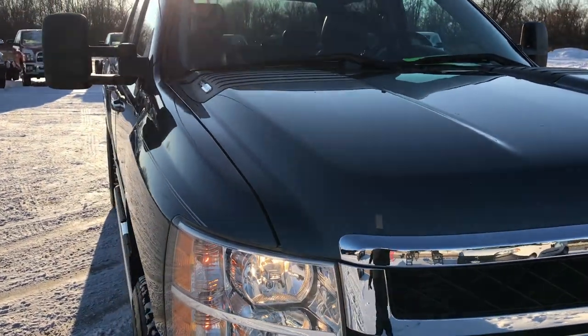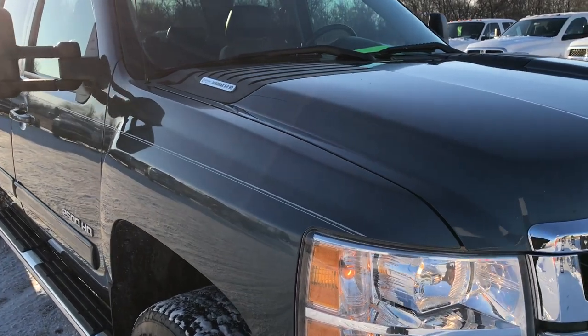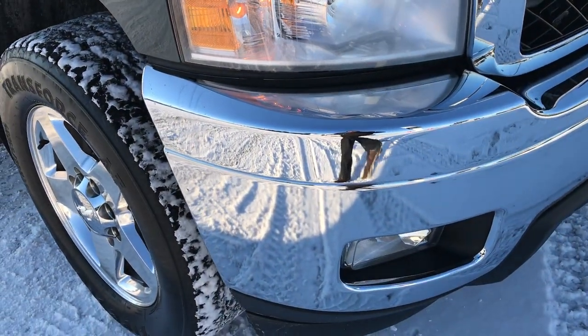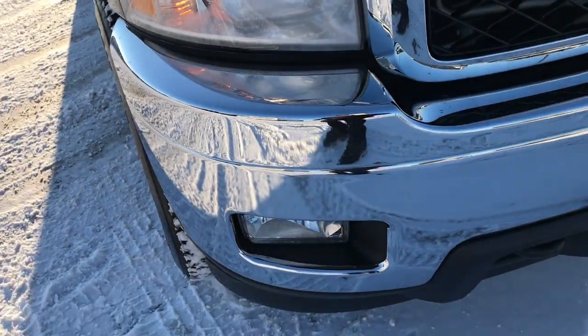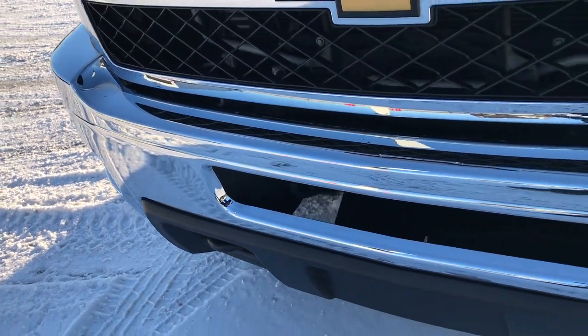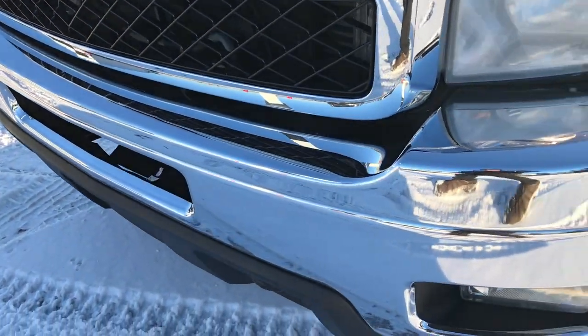This truck has the 6.6 liter Duramax diesel with the LML motor which gives you 397 horsepower. From this HD video you will be able to tell that this truck is extremely clean inside and out and underneath.